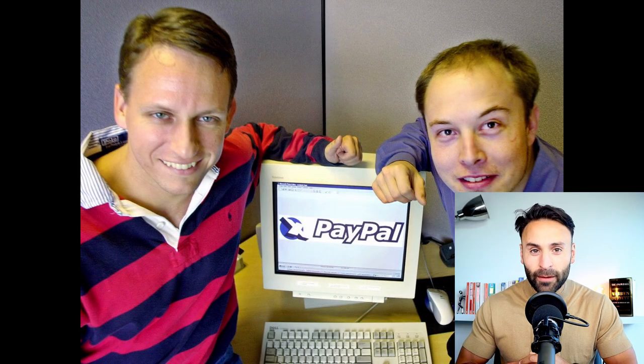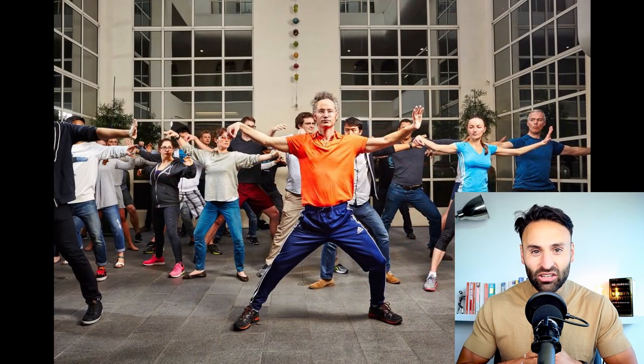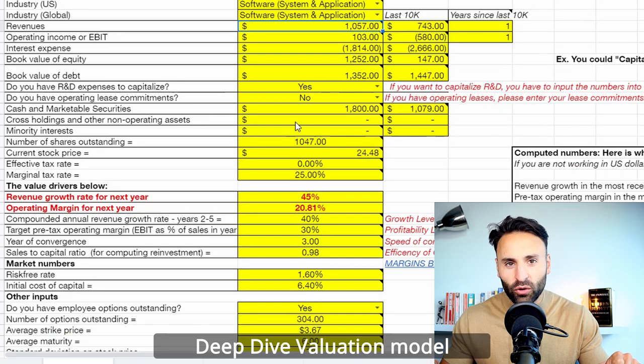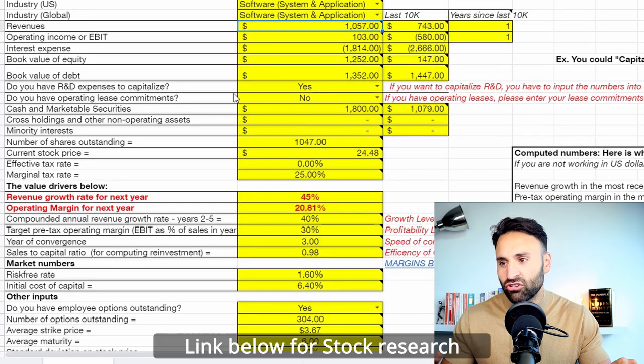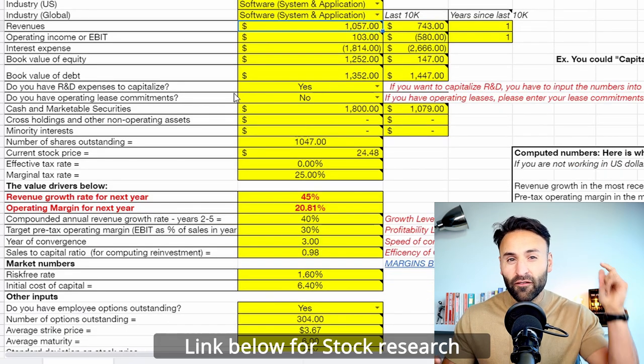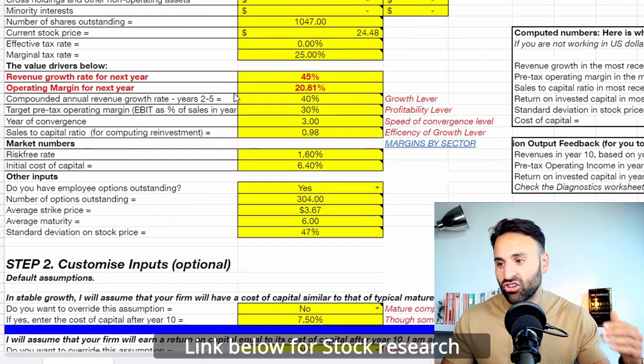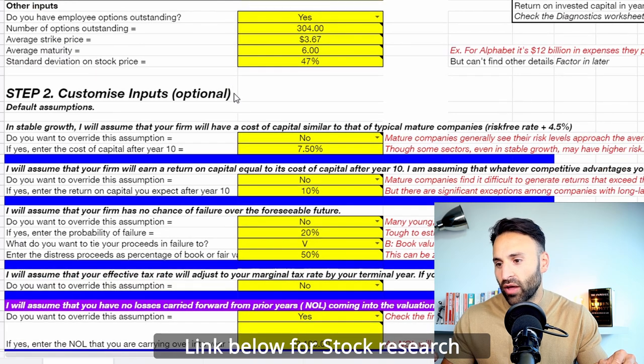Palantir was founded by the legendary Peter Thiel, who's part of the PayPal mafia, and the CEO is Alex Karp. The company was originally backed by the CIA and is used by many large government institutions from the Pentagon to the National Health Service in the UK. I did a full deep dive valuation model of the company, and if you want access to all my deep dive valuations and my entire stock research platform, feel free to check out that first link in the description below.